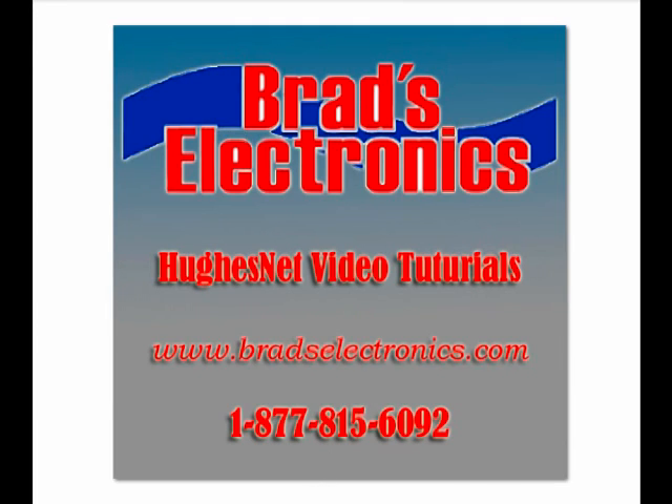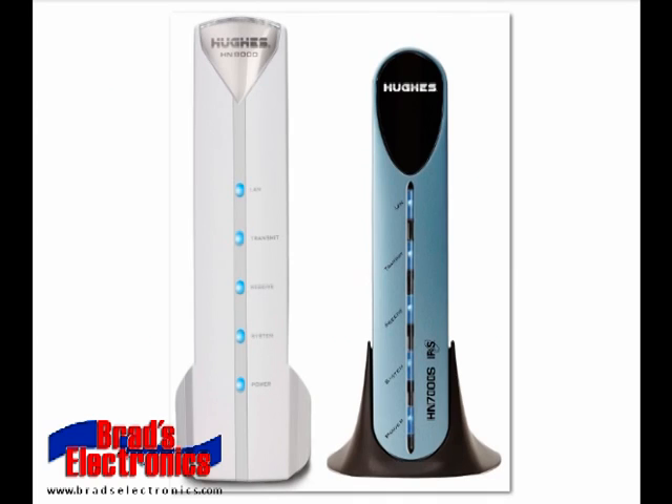Today I'm going to go over with you some of the status light indicators on your HughesNet modem. If there's ever a problem with your HughesNet and some of the lights go off, I'm going to show you what you can look for to try to track down what the problem might be. These are the two modems that HughesNet currently has out, the Hughes HN9000 and the Hughes HN7000.